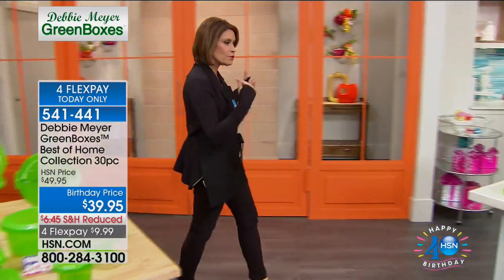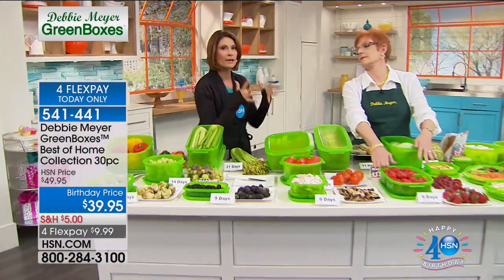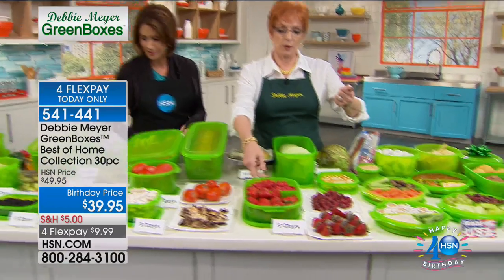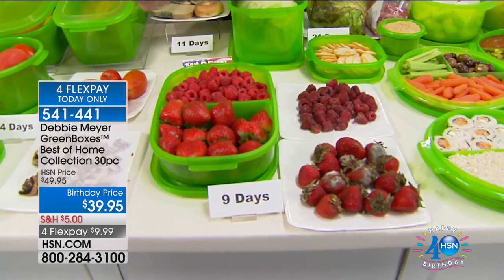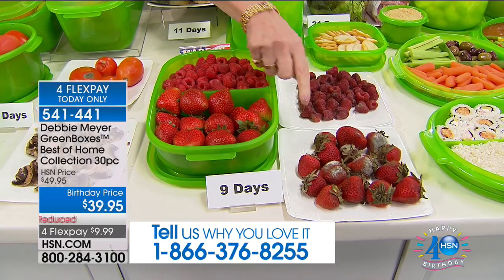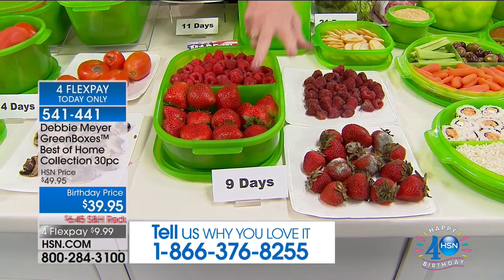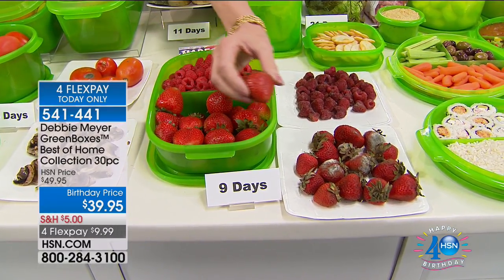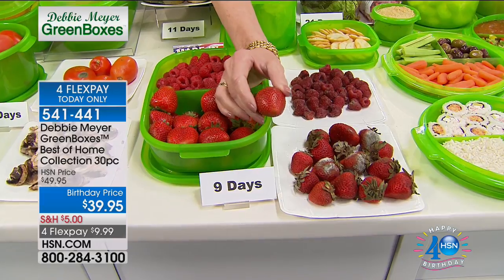Let's talk about extending the life of those fruits, vegetables, and baked goods — you're going to save money and it works. Look at these strawberries side by side — that's nine days. They were both purchased at the same time, same packages, stored next to each other. However, the difference is these beauties got to live in one of my green boxes. Look at the difference — nine days versus nine days.